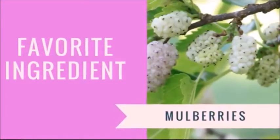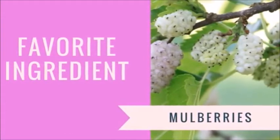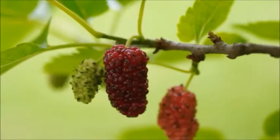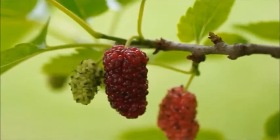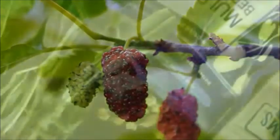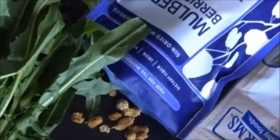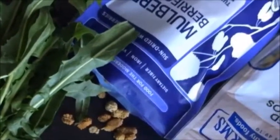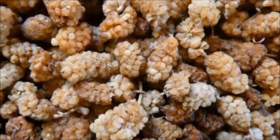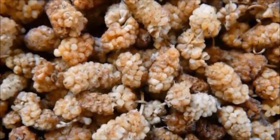This month I featured delicious mulberries, one of my favorite superfoods, in my dandelion salad. Mulberries are rich in vital nutrients and have long been used in traditional medicine for their health benefits. They contain anthocyanins and resveratrol, antioxidants that can support heart health, along with iron, vitamin C, and vitamin K. Try adding some dried mulberries to your trail mix or granola instead of raisins or cranberries, or soak some dried mulberries in liquid and then add them to smoothies for a superfood boost.